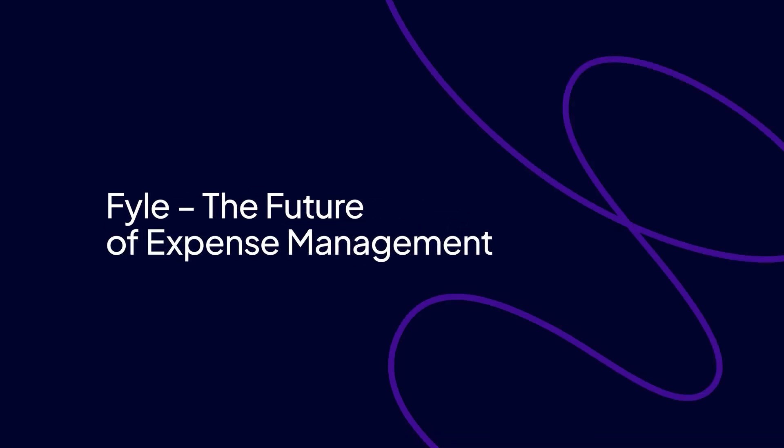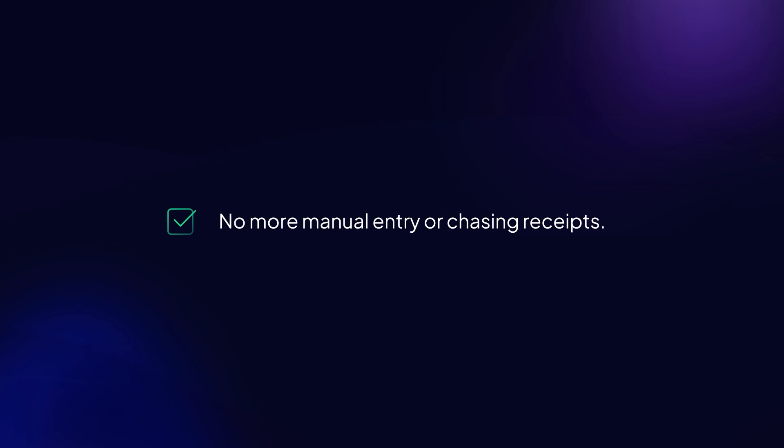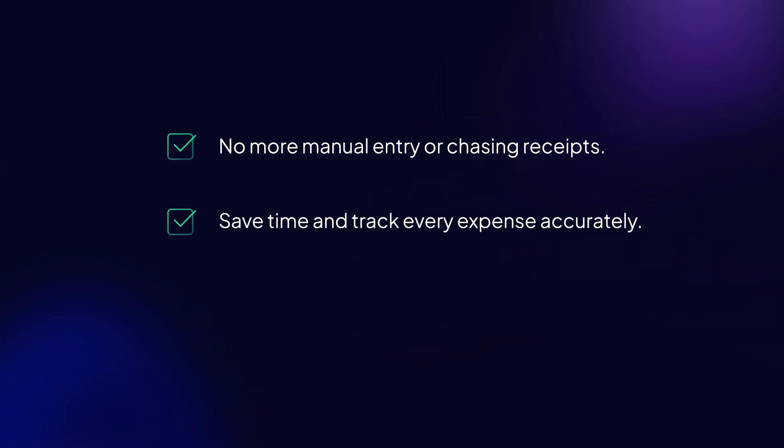File, the future of expense management. File turns receipts into expenses and enters them into your accounting software in minutes. No more manual entry or lost receipts. Save time, track every expense accurately, and make expense management effortless. Want to see how it works? Book your demo today.